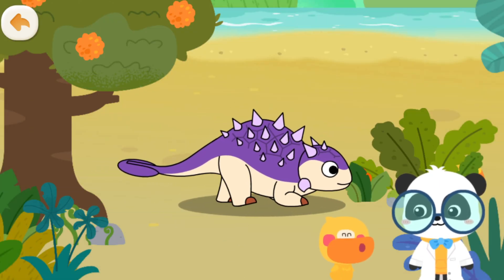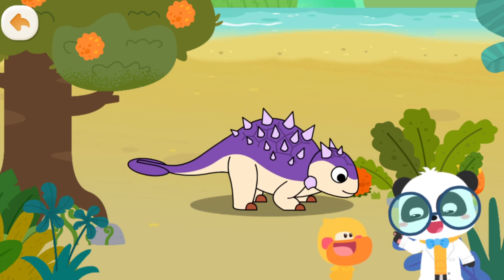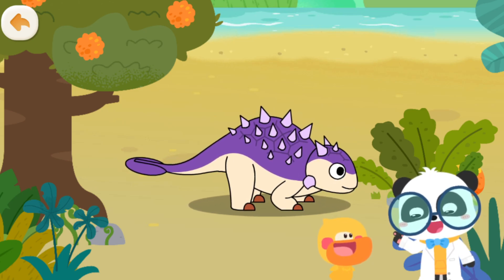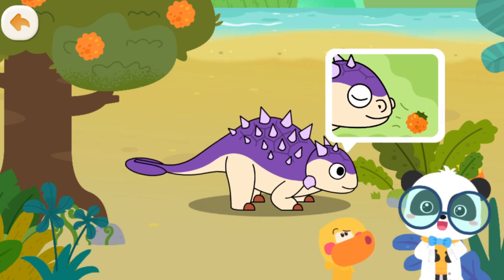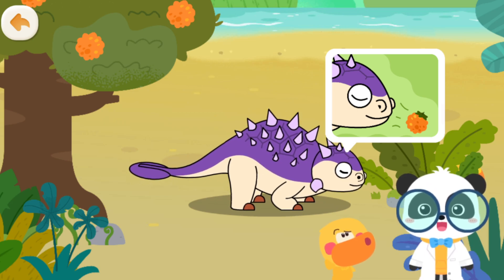It must be a carnivore. That's not correct. Euoplocephalus is an herbivorous dinosaur. Euoplocephalus has a sensitive nose. It can smell and find hidden fruits.